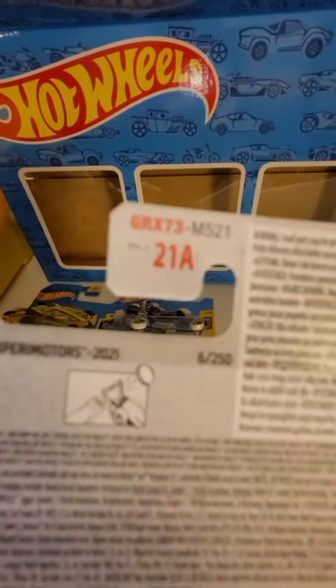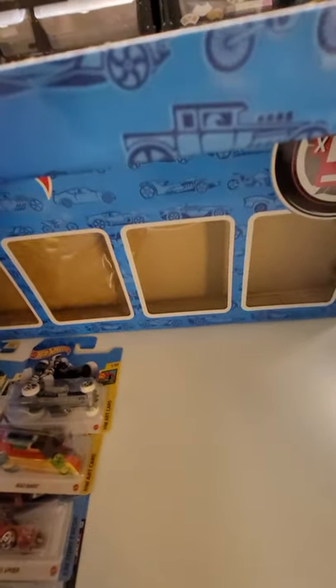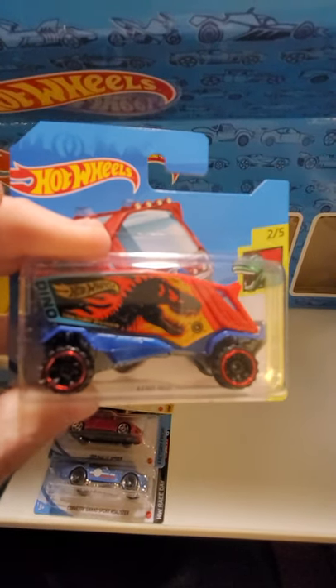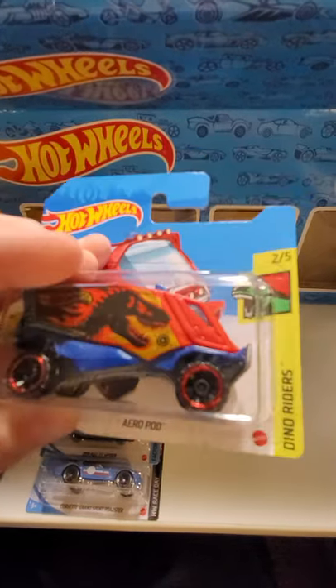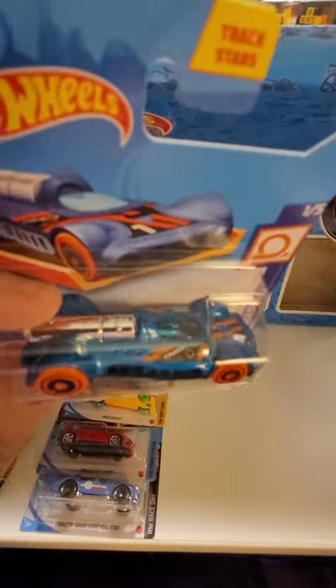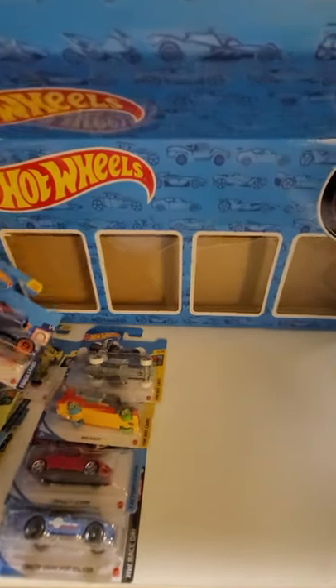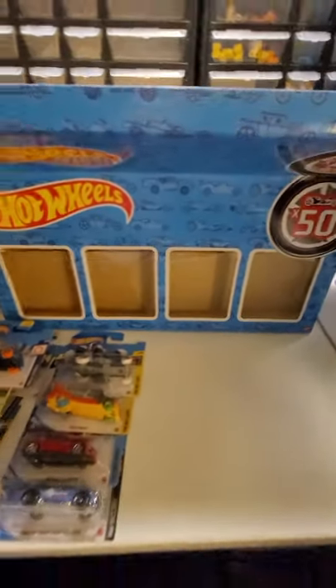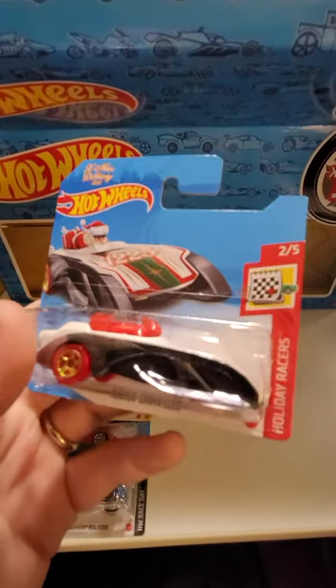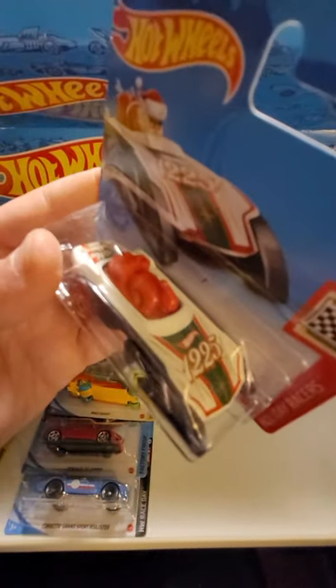The back of the Carbonator is a bottle opener - right back there, it's a bottle opener. For the Dino Riders we have the AeroPod - got a big T-Rex on the side. We have the Retroactive from Track Stars. And from the Holiday Racers, we have the Rockin' Santa Sled - it's got a big motor.